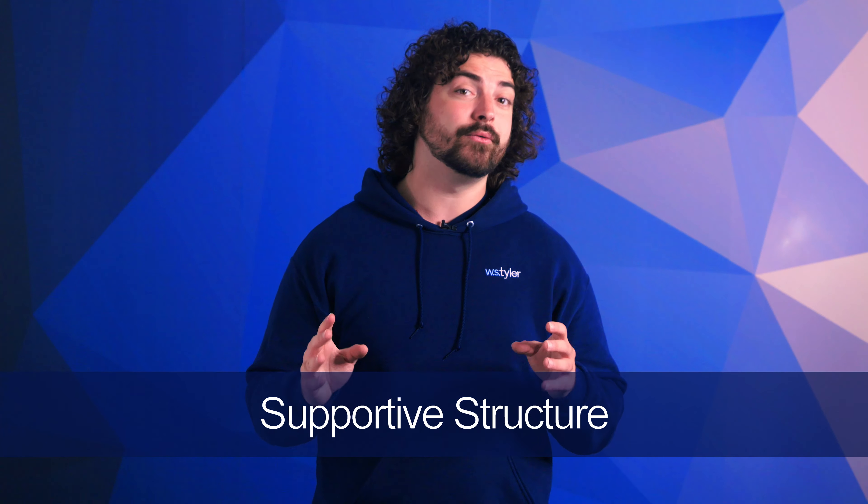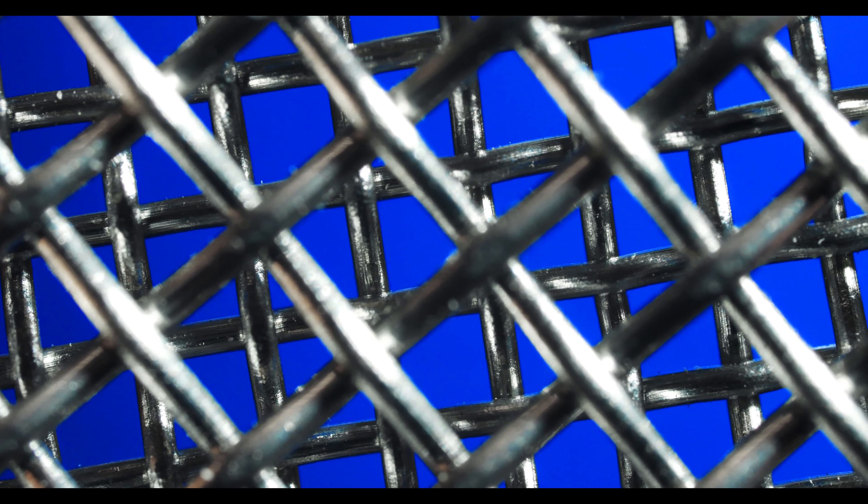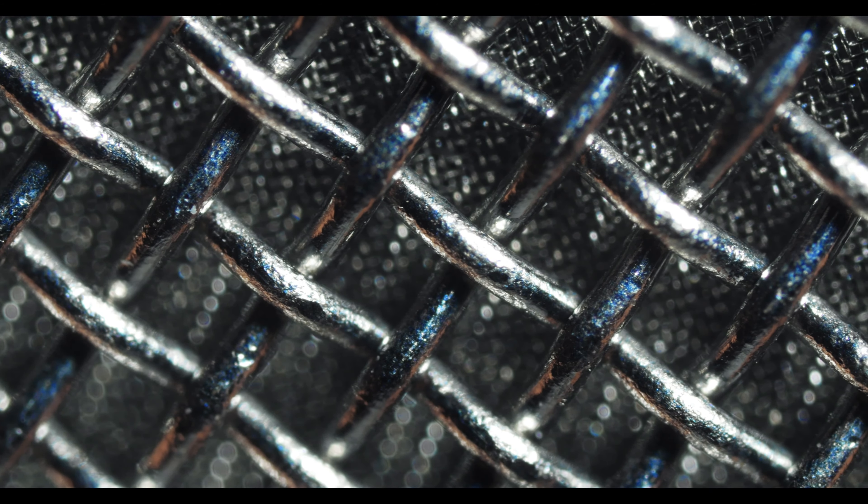The rigidity of woven wire allows it to serve as a supportive structure for catalysts. The material helps to create the stability and durability needed to execute the chemical reactions that capture CO2. You can also use woven wire as reinforcement for the membranes often used during the separation process, providing the mechanical strength you need while the pore openings maintain an efficient flow of gas.